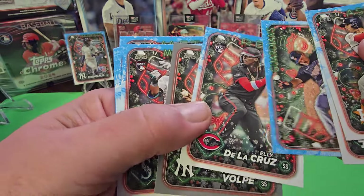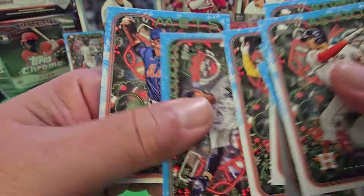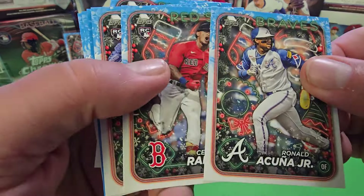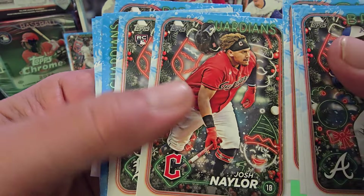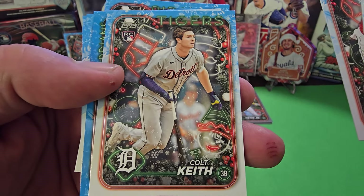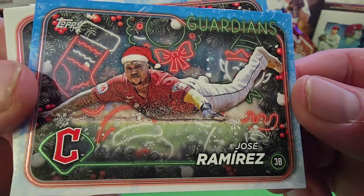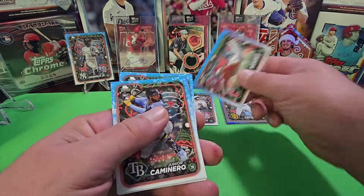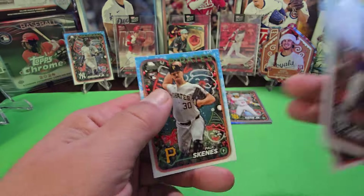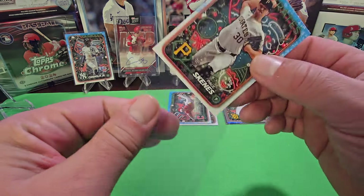We got our metallic right after the Anthony Volpe. Let's take a look — Acuna. Starting to look in the middle of the pack now. Cold Keith right there — nice Cold Keith card. Here it is — these fall right in the middle of the pack, now we're catching on. Jose with the hat right there. Basically you're going to have three variations. And Paul Skeins — we got a Paul Skeins, the very last card of our very last pack!